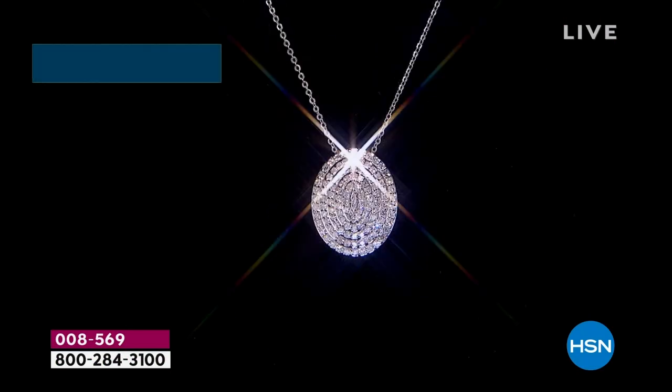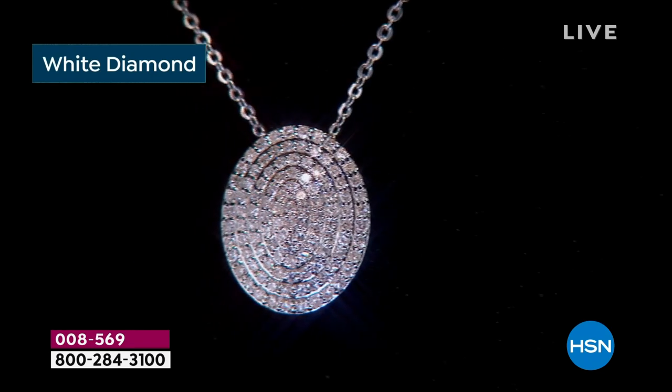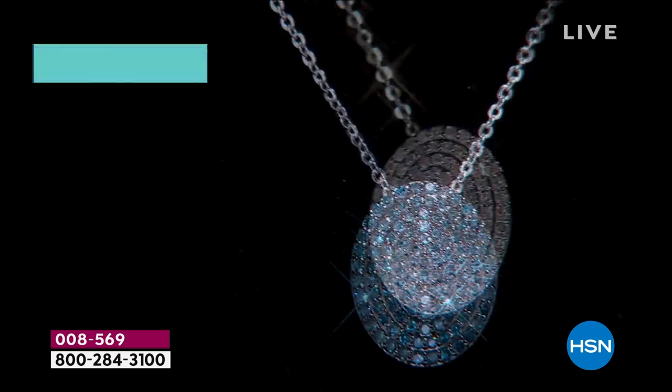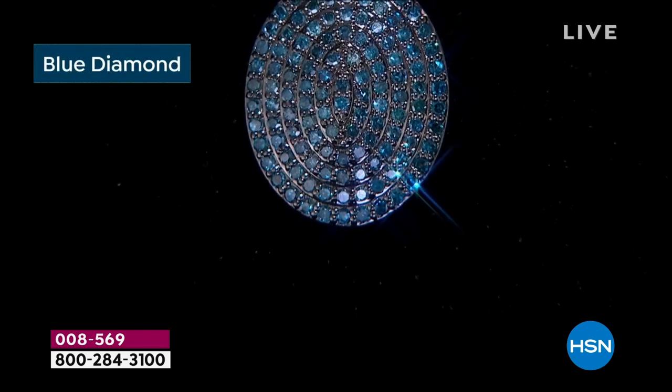It's your choice — half carat or full carat. Will it be the white with gorgeous H-I bright, dazzling, upgraded quality? These are so very special. They will knock your socks off. That is your white choice.